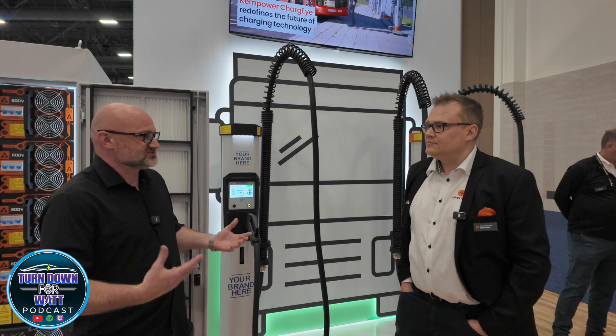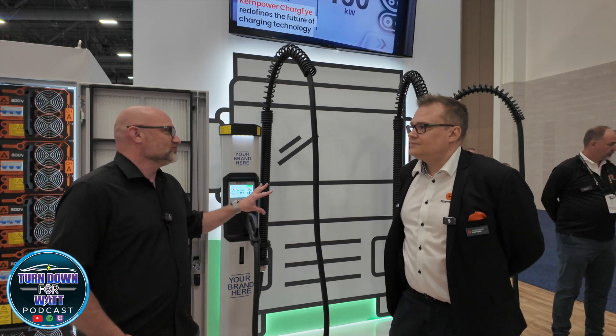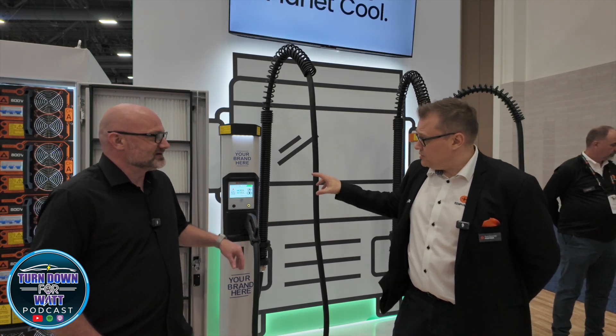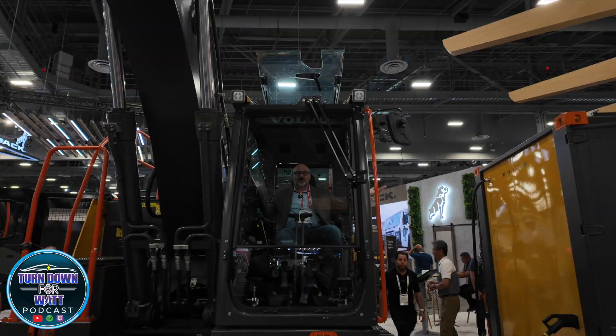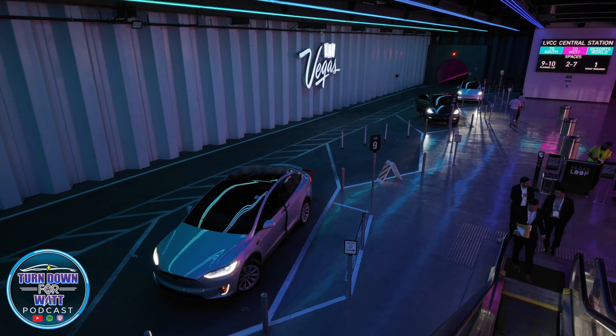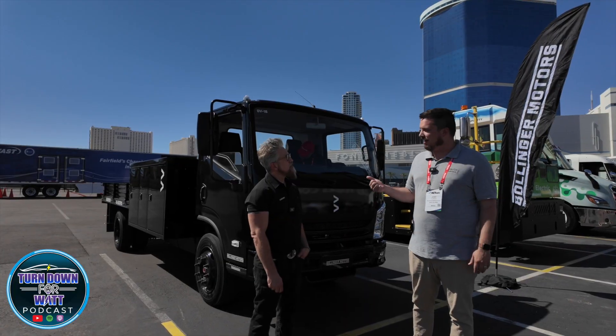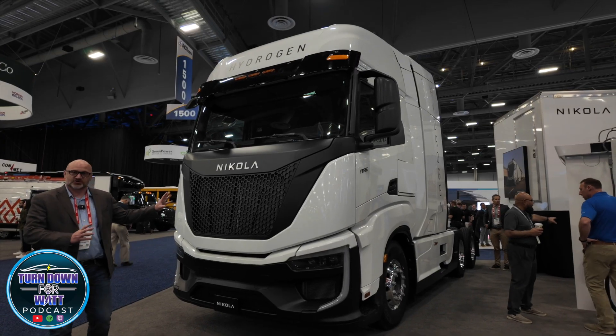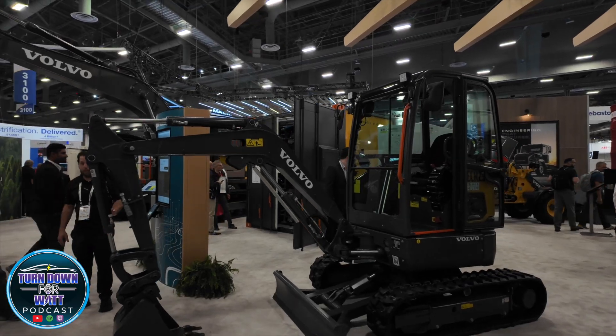Honestly, you look through a lot of these charging systems, they're the exact same. This is a unique offering that offers the type of charging I think everybody needs. Welcome back to Turn Down for What. We resume this week at the ACT Expo. Today, we are spotlighting our interview with ChemPower, a newer entry into the U.S. EV market with an established presence in Europe. Let's dive on in.